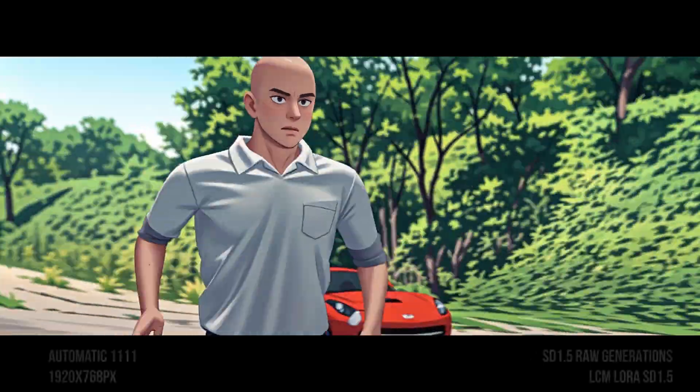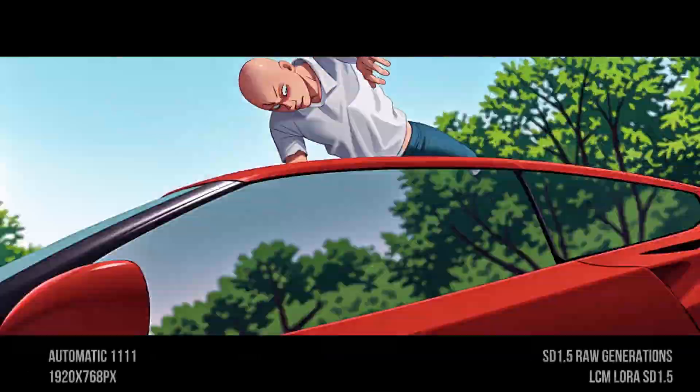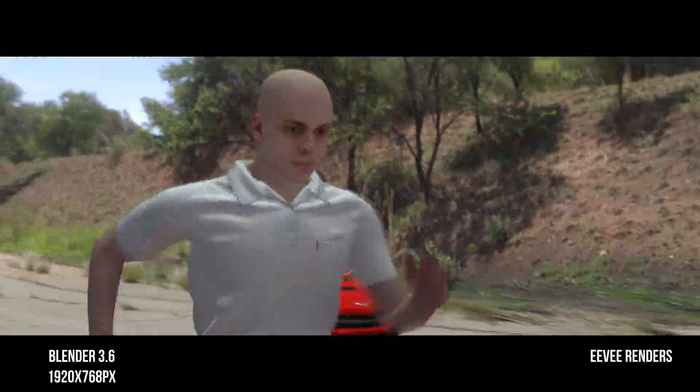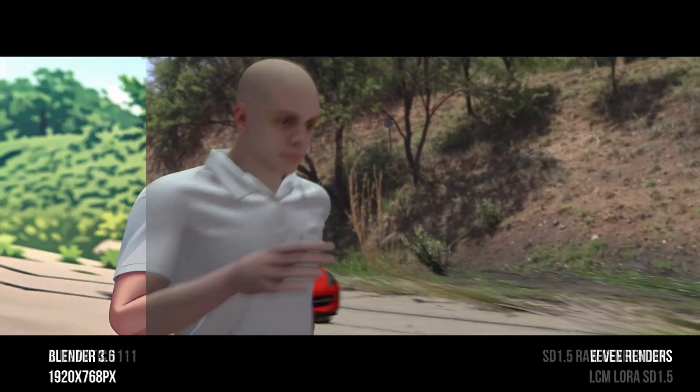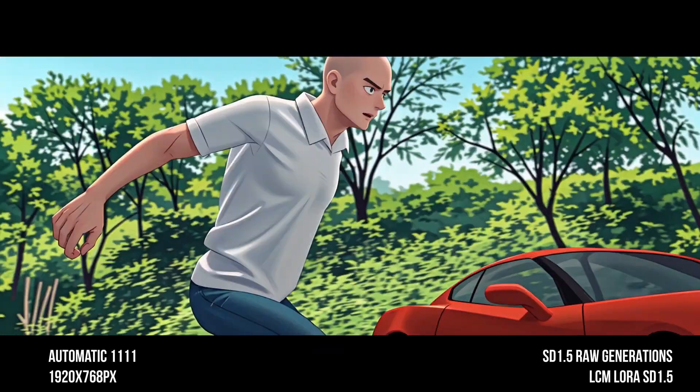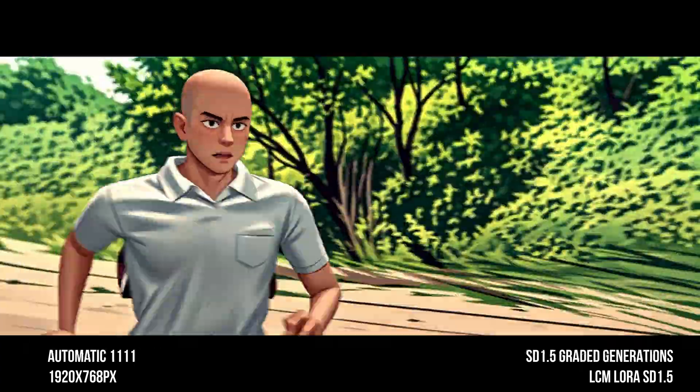For instance, in this example I used Blender to create a scene using a simple dome background, a car model, and a pre-animated human character from Mixamo. It's rudimentary, but it's all you need to show Stable Diffusion what we have in mind.